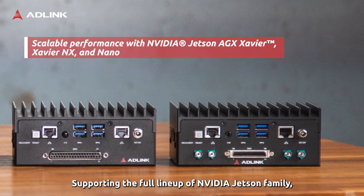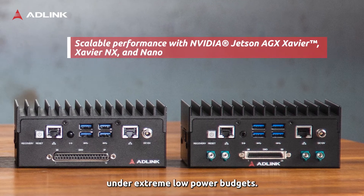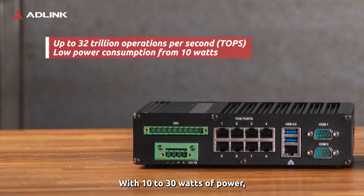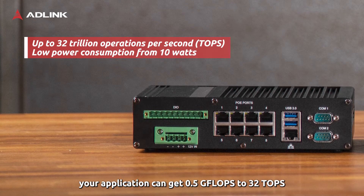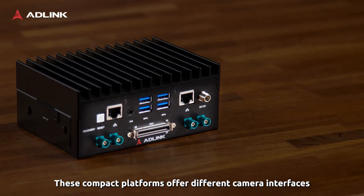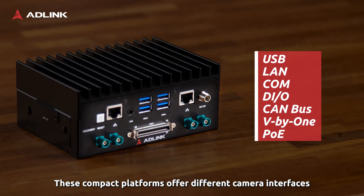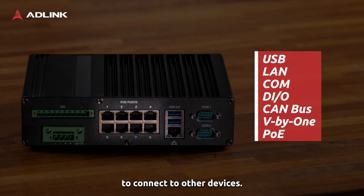Supporting the full lineup of the NVIDIA Jetson family, D-Lab offers scalable AI performance under extreme low power budgets. With 10 to 30 watts of power, your application can get 0.5 GFLOPS to 32 TOPS of AI performance. These compact platforms offer different camera interfaces and support flexible I/O expansions to connect to other devices.